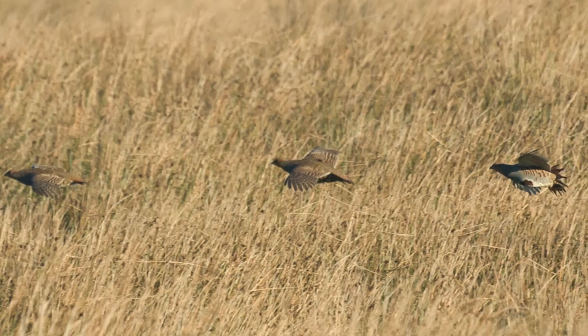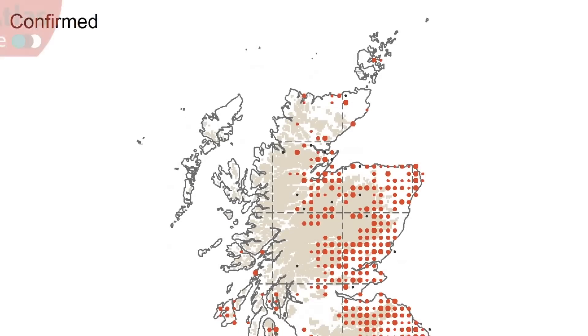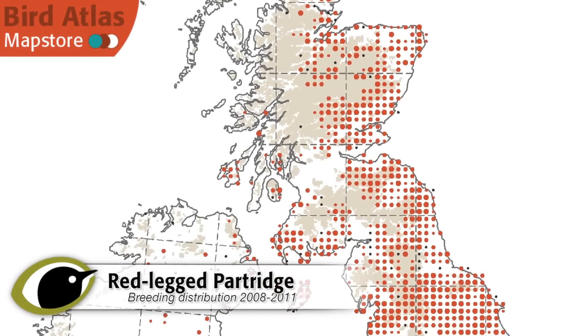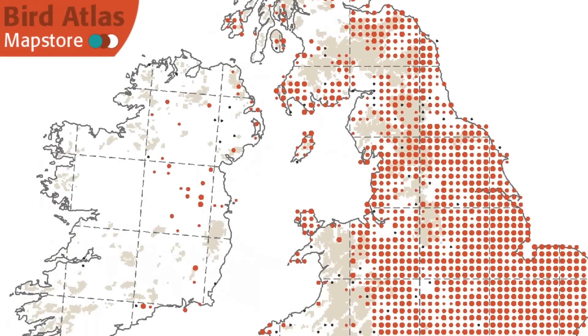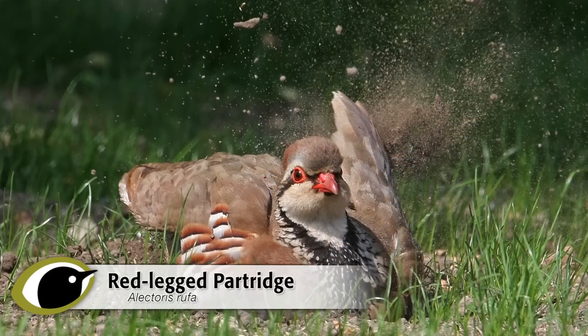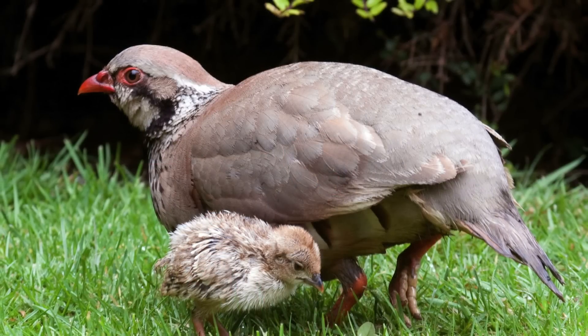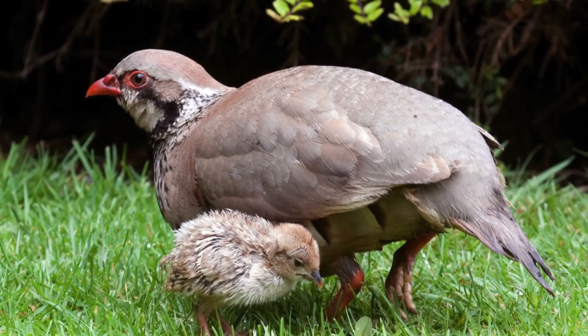With so many similarities between the two species, how can we separate them? Red-legged partridge is the more common and widespread of the two. Some 80,000 territories are found throughout the country, but numbers are difficult to be sure about, as it is a non-native species introduced for shooting, and numbers are supplemented each autumn with literally millions of captive-bred birds.